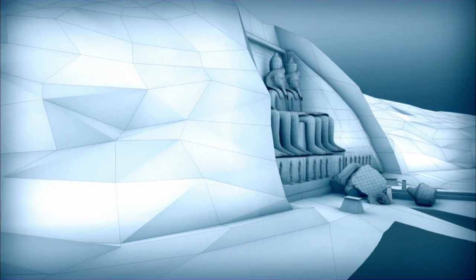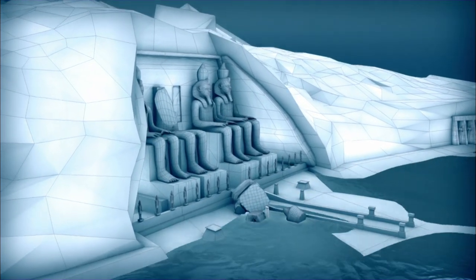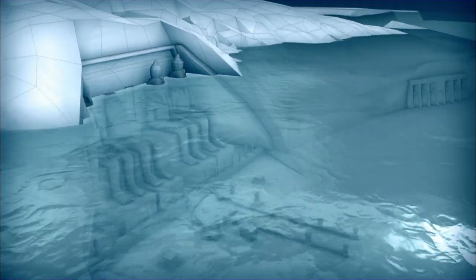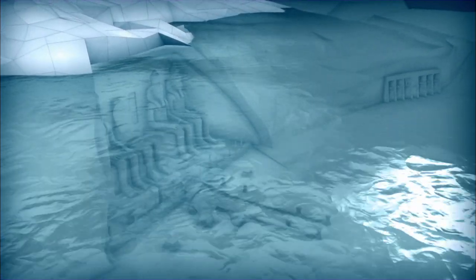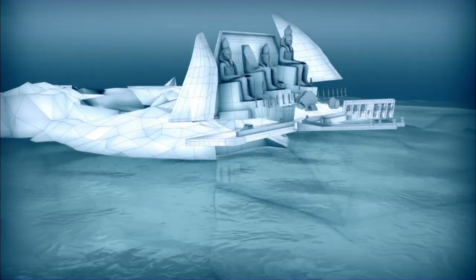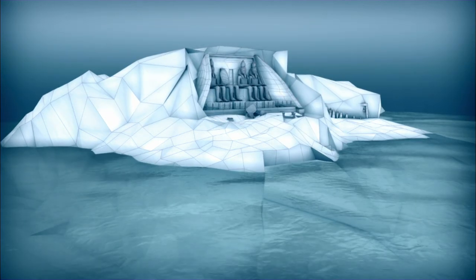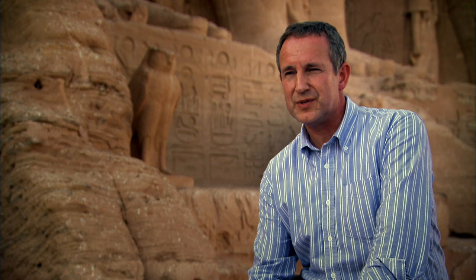They began to realize the only way to save the temples was to move them. Engineers calculated that the flooding of the dam would raise water levels by 60 meters. To guarantee their safety, the temples would have to be raised by at least 65 meters and moved 200 meters inland. It seemed like an almost impossible problem. The difficulty with moving Abu Simbel is that you have a huge cliff above the temple itself, extending 60 meters back into the rock — a huge footprint — and to attempt to move all of that in one piece is a major exercise.